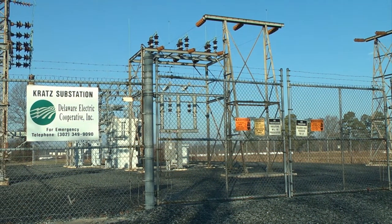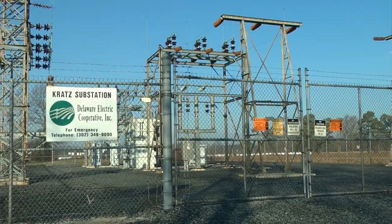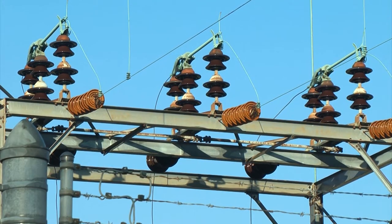Without the infrared program, these problems wouldn't have been found, and that means your power may have gone out. Every circuit we have has roughly about a thousand plus customers on it, and if that equipment fails, you could have a thousand customers out of power until we can fix the problem or back feed them from another source.